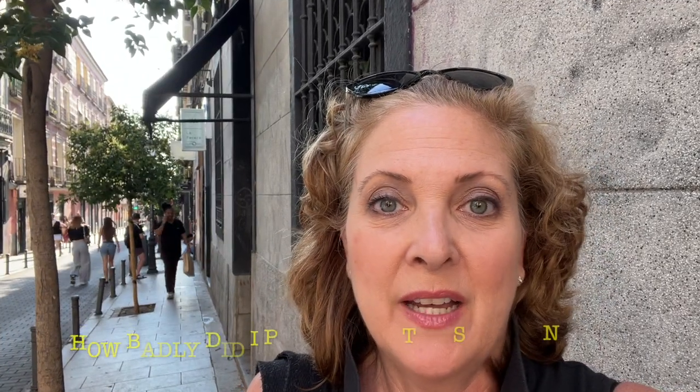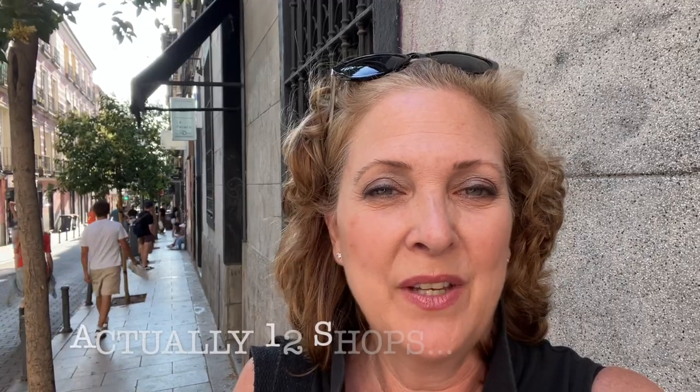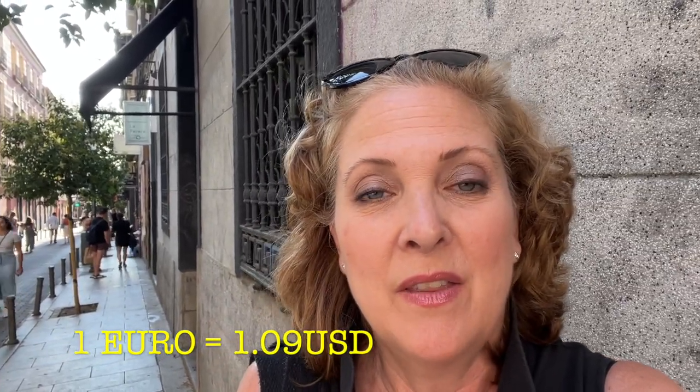The street Calle del Vallarde in Madrid is a jackpot for thrift stores — you've got to come check it out. It's really cool, so many stores. I counted about eight of them and they're really neat. You can find some great clothing at reasonable prices — some stores a little higher, like 20 euro for a t-shirt or 23 euro for a dress. I'll put a currency conversion on screen. You should definitely come check this out when you're in Madrid, very fun.